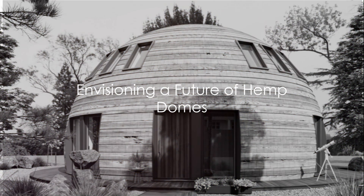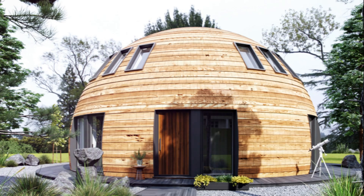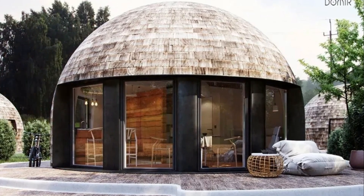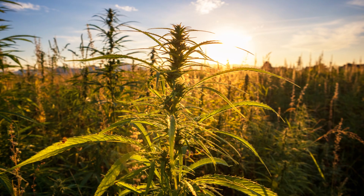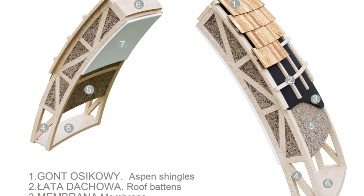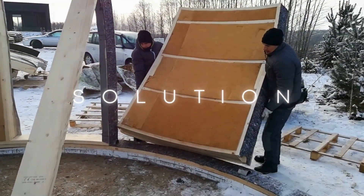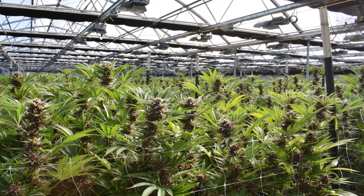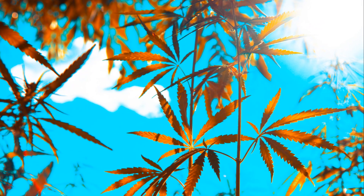What if we could combine the benefits of dome homes and hemp homes? The result would be nothing short of revolutionary — and I have figured out how. Imagine a future where homes aren't just structures you live in, but actively contribute to the health of our planet. This is the potential of hemp domes. By marrying the energy efficiency and durability of dome homes with the exceptional insulation properties and environmental benefits of hemp, we could revolutionize the housing industry as we know it.